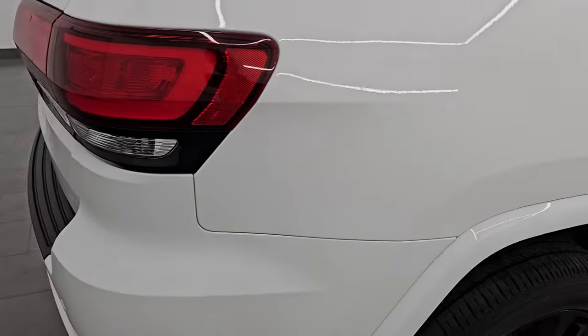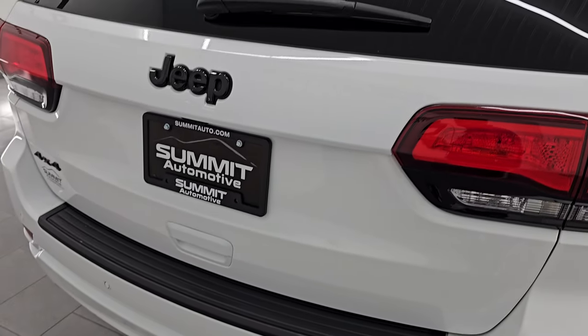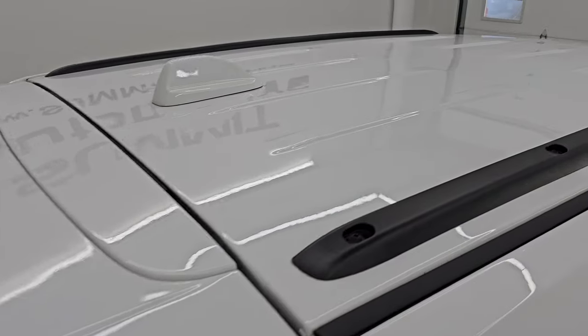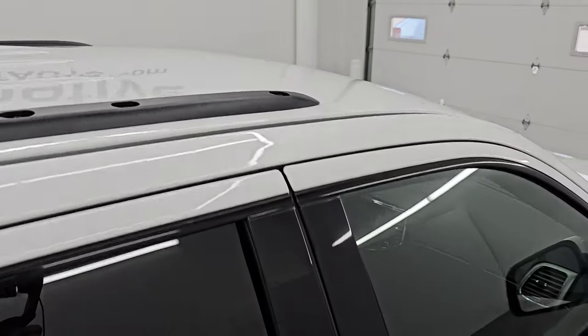I take these HD videos so if you are far away, or even if you're close by and you just cannot make the trip down but you're still interested in purchasing the vehicle, you can see the Jeep and have confidence in what you're looking at before you even get here. So when you do get here, there's absolutely no surprises.